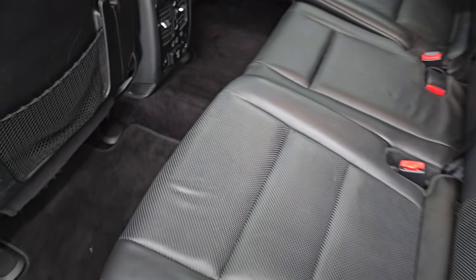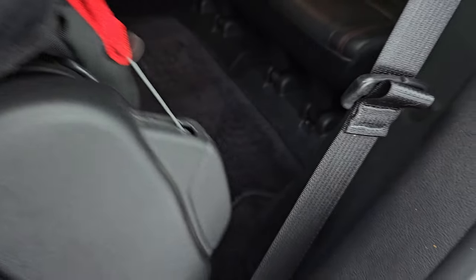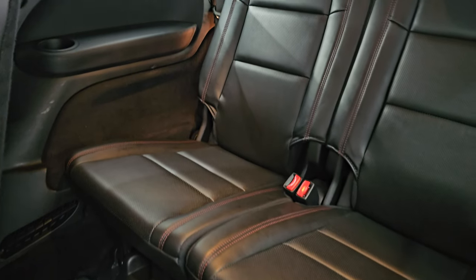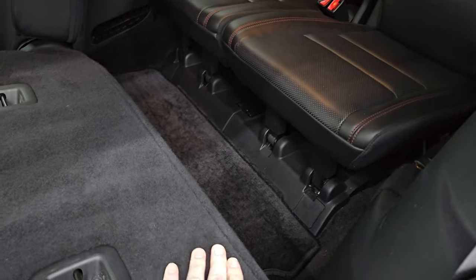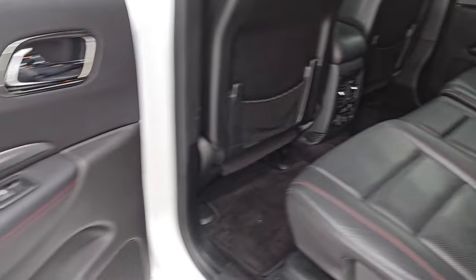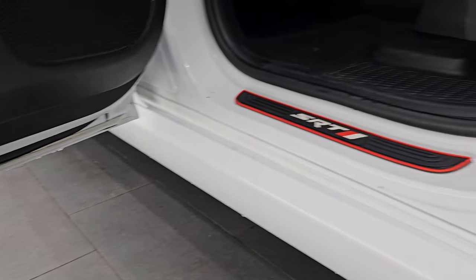Factory floor mats in the back. Seats fold down and you just pull the strap to get them back up. The third row seats are in excellent condition as well — no rips or tears. Factory floor mat there as well. Child safety locks on the back doors. Inside and bottoms of the doors all look really good.